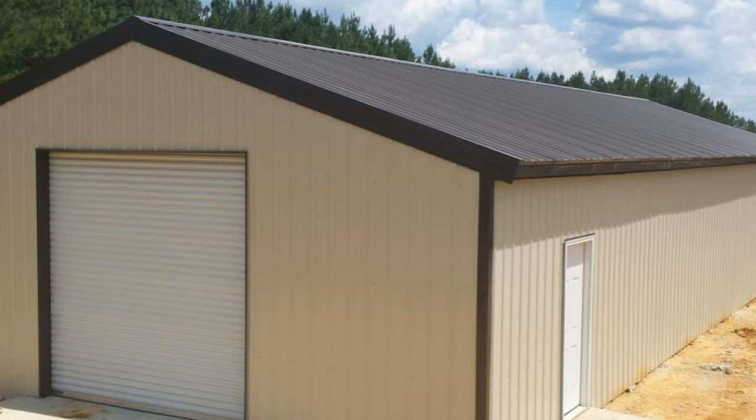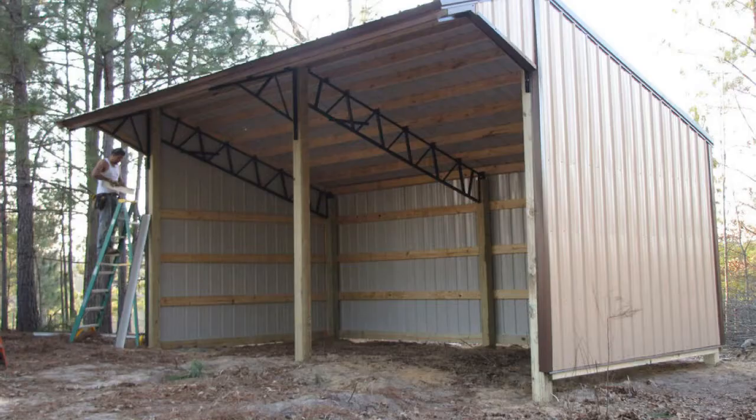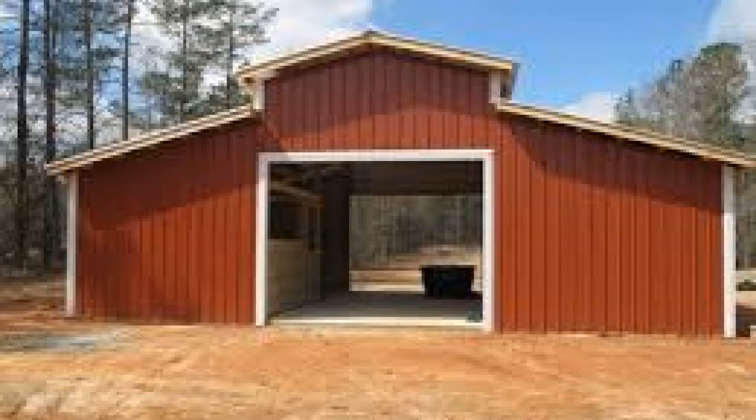You can figure about $7.50 a square foot for everything — insulation, the trusses, the 2x6 girts, purlins, roof metal, siding metal — that's everything except for the doors and the windows. We've also got trusses that you can do like snoots off the front of your building.